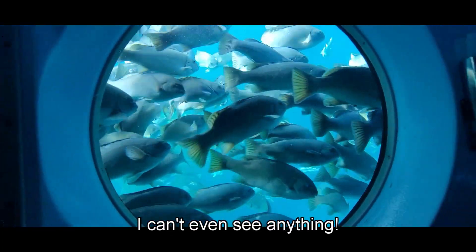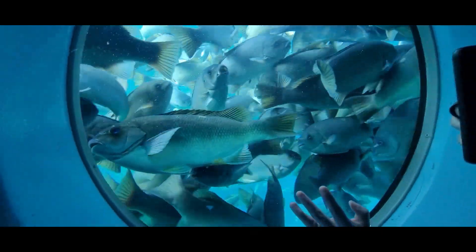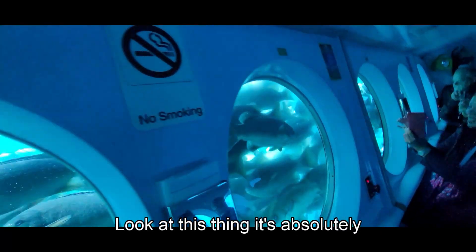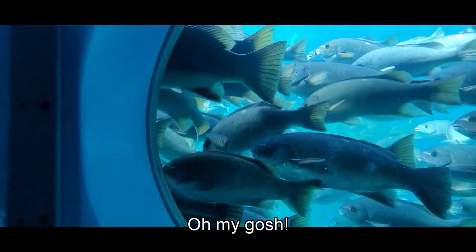There are so many fish, I can't even see anything. Wow, there are so many. Oh my gosh, you're completely surrounded by fish!